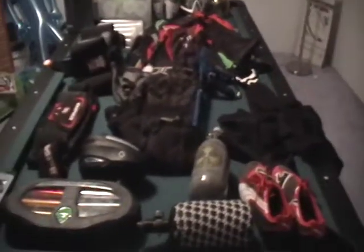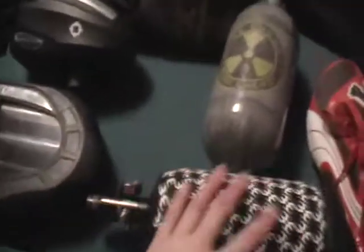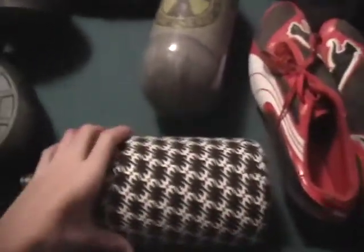Hey YouTube, this is Hubert809 and I'm going to do a paintball gear bag. So here it goes. Steeler tank — not great. My Pure Energy tank is pretty good, 68/4500. It's pretty nice.